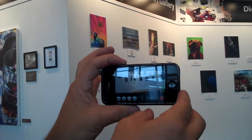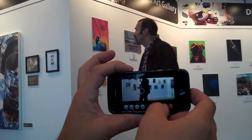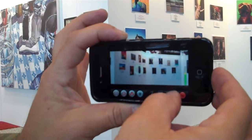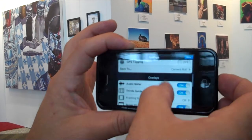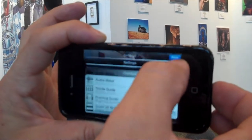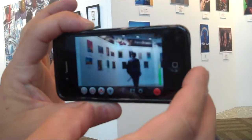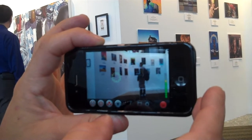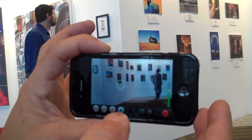Some of the things it does that the standard iPhone doesn't already do — right now I'm in Super 35 Matt mode, which is one thing the standard iPhone doesn't do. It's basically a 2.35 aspect ratio, the same cinemascope format as Lawrence of Arabia — widescreen.